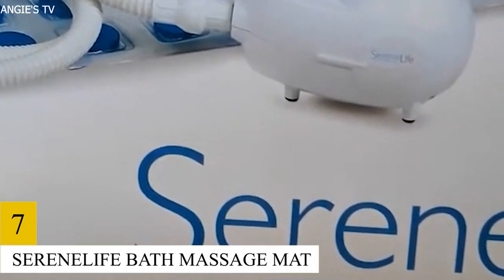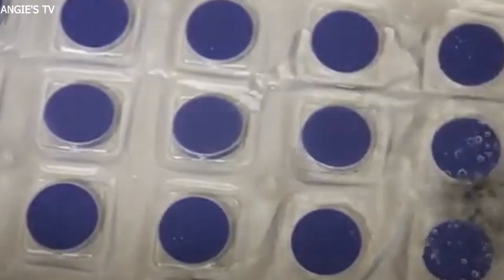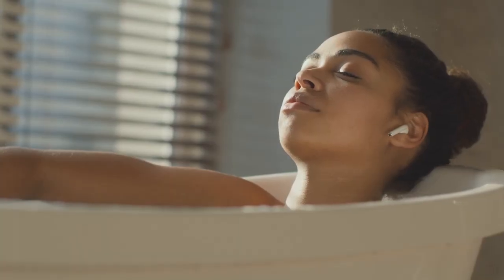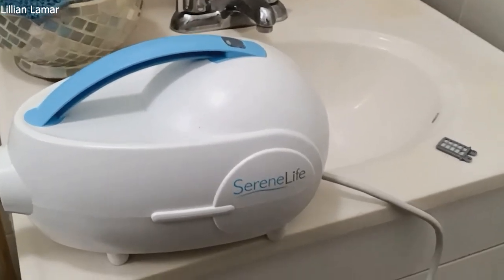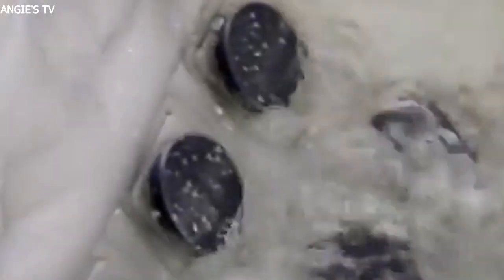Number 7: Serene Life Bath Massage Mat. A relaxing bath spa is instantly created with the Serene Life Bath Massage Mat. Simply put the mat in the tub, relax, and enjoy. It is intended to be placed on the bathtub floor and features a linked air hose that sends bubbles for massaging. A motorized air pump with a built-in automated power-off mechanism and the ability to produce millions of air bubbles per second is also incorporated.